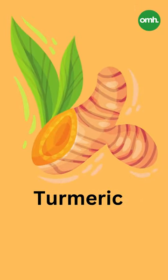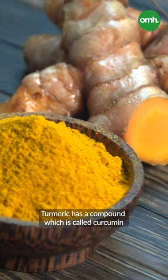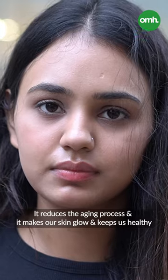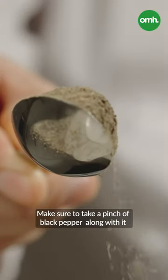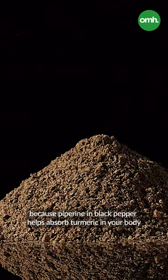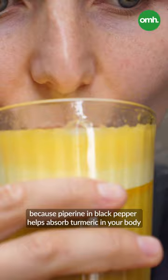Number two is turmeric, which contains curcumin. Curcumin reduces our aging process and it makes us glow and look healthy as well. But make sure when you take the haldi, you have a little bit of kali mirch, because kali mirch is compounded with piperine, which is very well absorbed in your body.